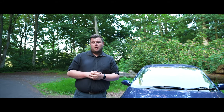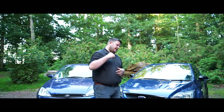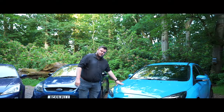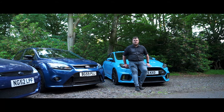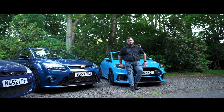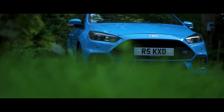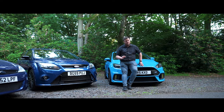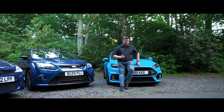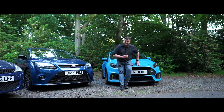Having covered the Mk1 and Mk2, it's now time for the Mk3 RS. The Ford Focus Mk3 RS is finished in beautiful Nitrous Blue, equipped with a four-cylinder 2.3-litre petrol engine producing 346 brake horsepower to all four wheels — a step up from the front-wheel-drive setup of the Mk1 and Mk2. It really is a fantastic car.